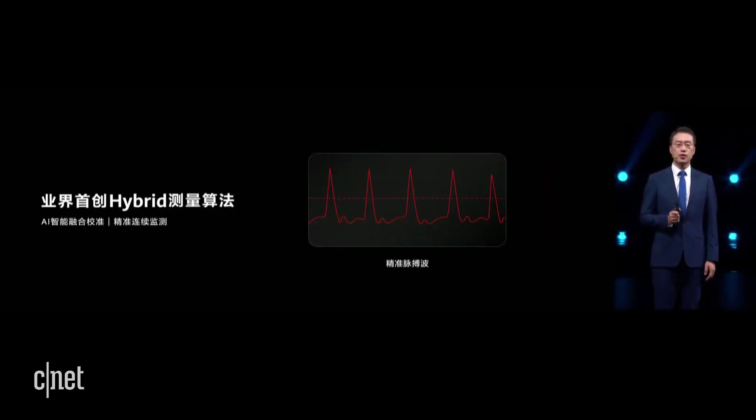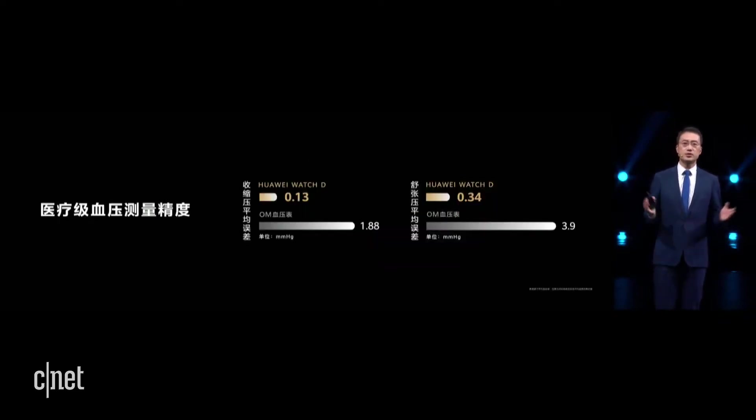The powerful AI computing capabilities can perform deep fusion calculations on the pressure pulse wave detected by the airbag and the pulse wave monitored by the PPG to obtain accurate high-definition pulse waves, implementing continuous monitoring of blood pressure.